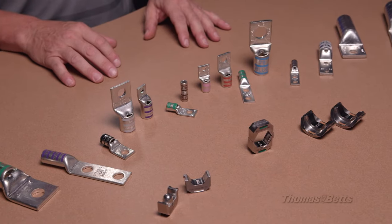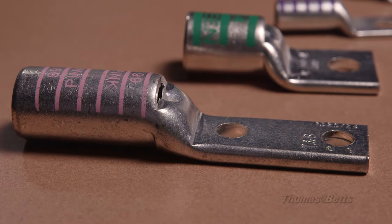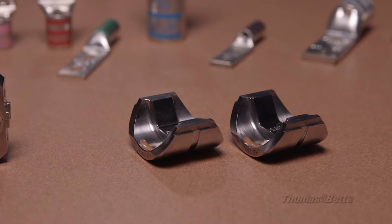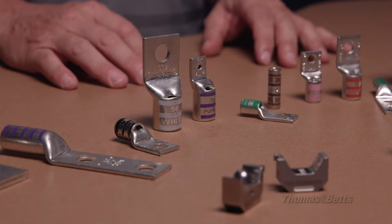For customers that require a high quality connection with a low installation cost, Color Keyed Compression Connectors are the brand of choice. The reliability of the industry's first color-coded compression connector system makes inspections and certification installations extremely easy.